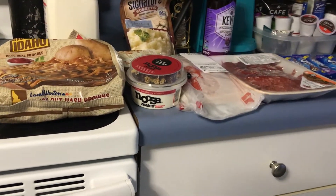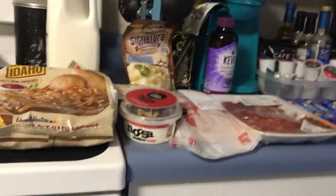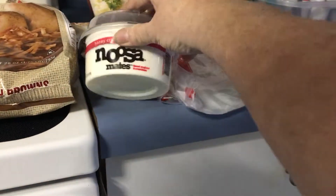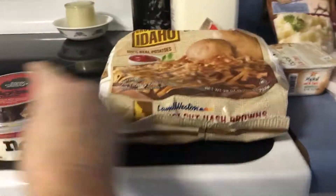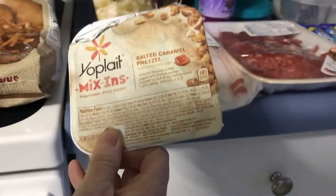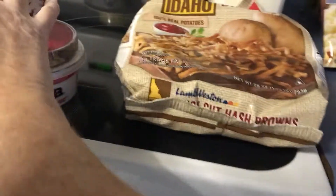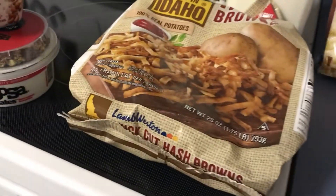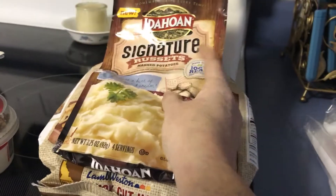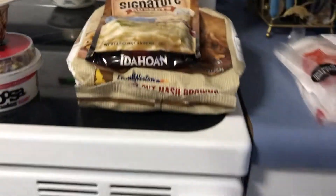So I got this Noosa Mates — this is a honey cranberry almond — completely free. I got the Yoplait Mix-Ins completely free. I got the Idaho Potato Hash Browns completely free, and I also got the Idaho Signature Russets completely free.